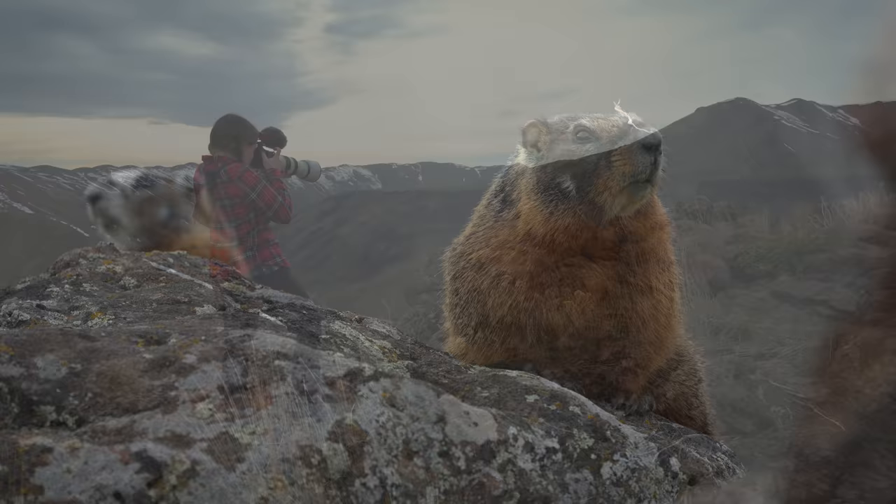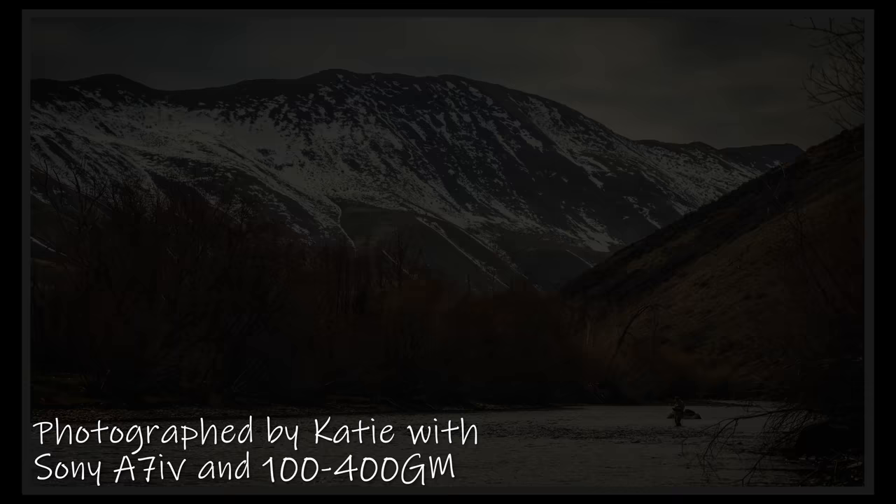It wasn't until I got home that I realized she'd been snapping some pretty nice landscape images as well. So yeah, Katie's right — she doesn't need three lenses.